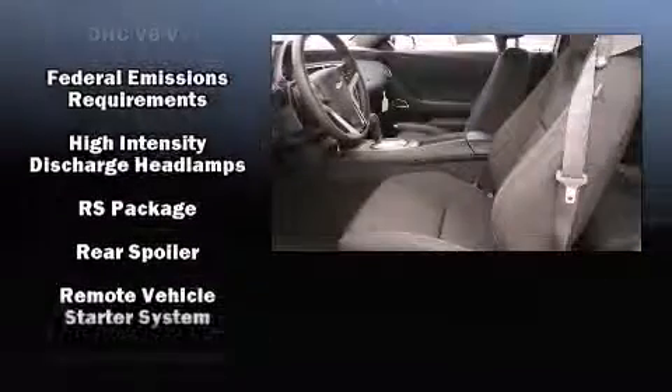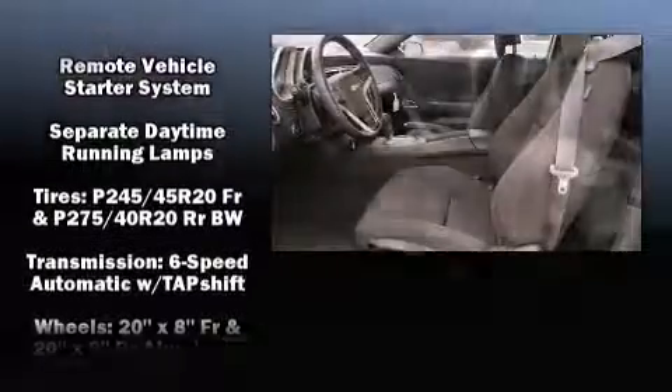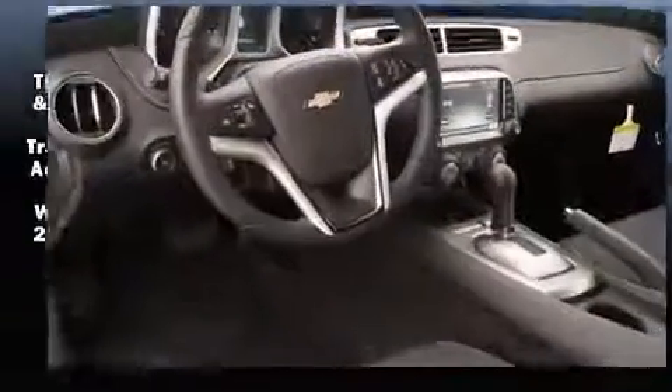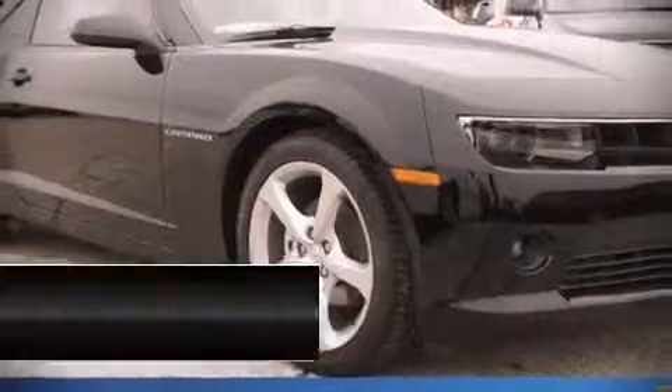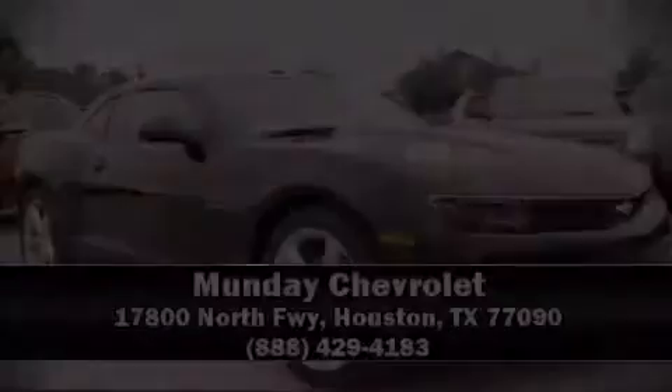Electronic stability control ensures solid grip atop the road surface, no matter how challenging the driving conditions. Our team is professional and we offer a no-pressure environment. Come on in and take a test drive. We're up and ready!